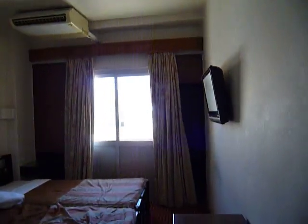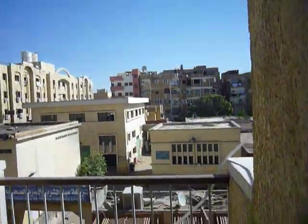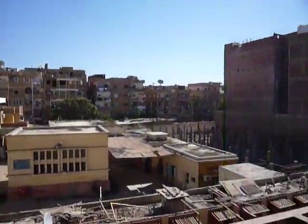Just another one, super quick off the cuff — hotel reviews. That's the view, and there's actually a tiny little balcony there, from my room in the Cleopatra Hotel here in Aswan.